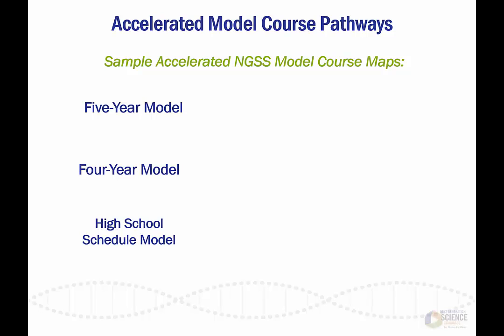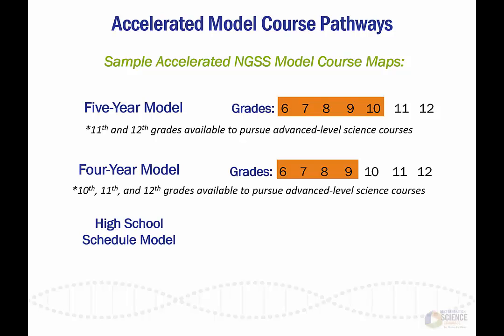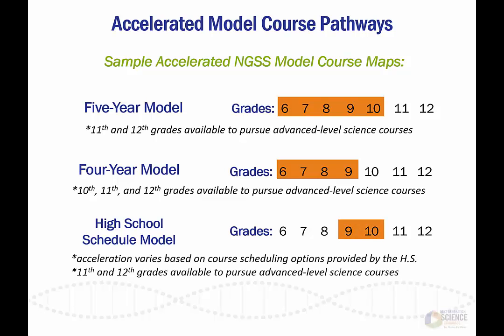The five-year model condenses performance expectations into five years rather than six. Under this model, high achieving students begin taking NGSS coursework during the sixth grade and end in the tenth grade. The four-year model condenses performance expectations into four years rather than six. Under this model, performance expectations would also begin during the sixth grade but end in the ninth grade. Finally, the high school schedule model affects only the high school performance expectations, and the acceleration in this model varies based on the scheduling options available for high school NGSS courses.